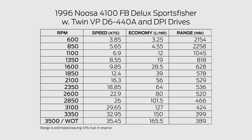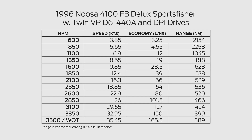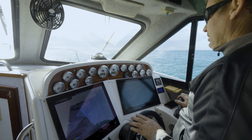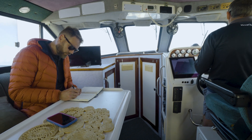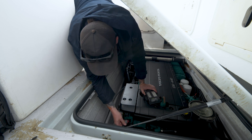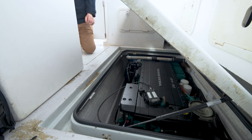Servicing the D6 440 as fitted in the Noosa Cat is about what you'd expect. Every 12 months or 200 hours you only need fuel filters replaced and an inspection of critical items. At 24 months or 500 hours you need to replace the engine and transmission oils and filters along with a general inspection. The drive belt, which most of us consider a major service item, is due for replacement every 48 months or 800 hours.